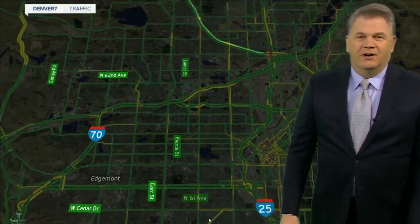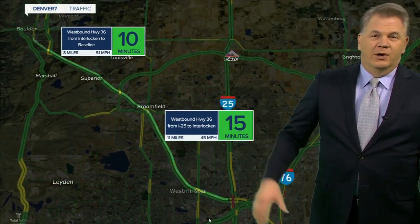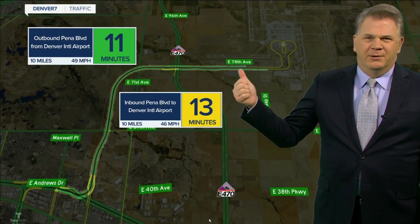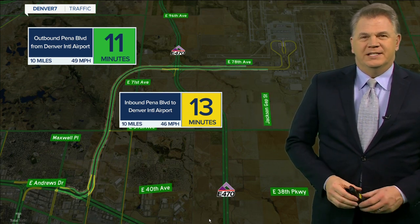I guess some of the kids are going to be off today, but we're going to see a lot more people out and about. From the airport, it's actually not too bad on Peña Boulevard. Watch for the slick spots though. Security wait time is at 15 minutes.